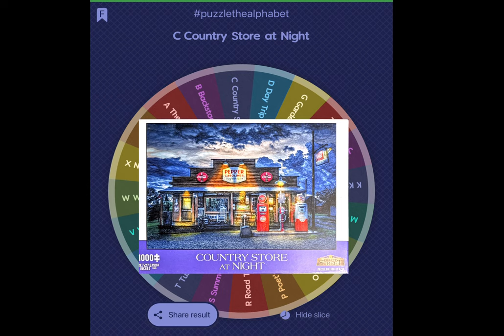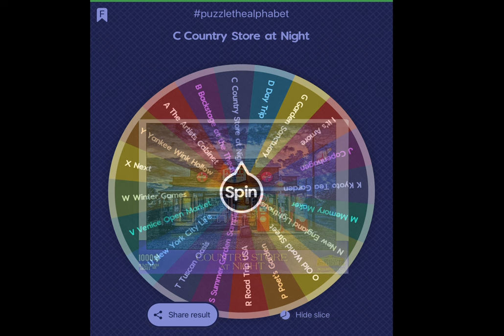I've done a couple of night and day puzzles from Buffalo, but they're still rather bright, whereas this one is rather dark. I can't wait to get started on it, and I will see you with my next video. But first, I want to hide the slice so this won't come up on my next spin.